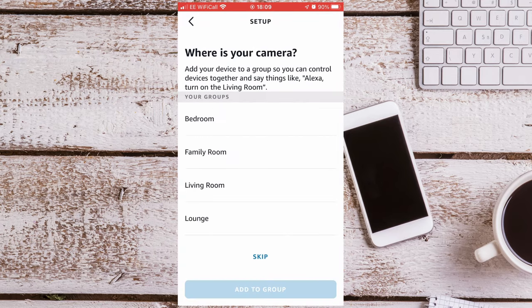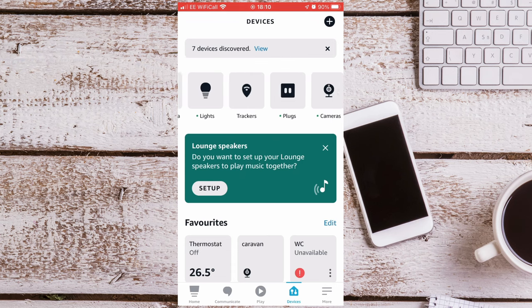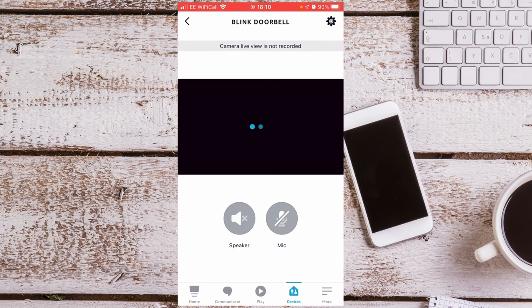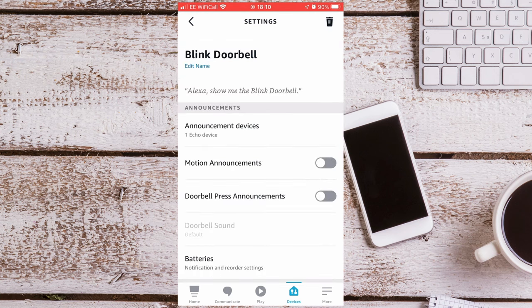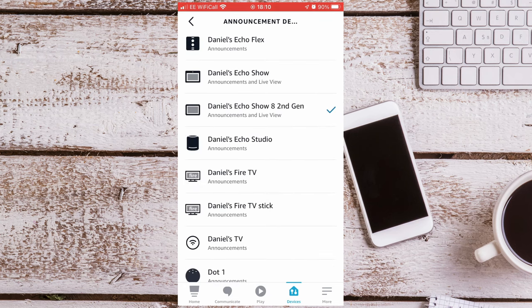Press Setup Device and press Skip if you're asked to set it up in a group. Now go to Devices and you should see your doorbell under Cameras. Select the Blink Doorbell and press the gear icon on the top right-hand side of the screen. The first option is Announcement Devices — these are the devices that will announce when someone is at the front door. I'm just going to select my Echo Show 8 for now.